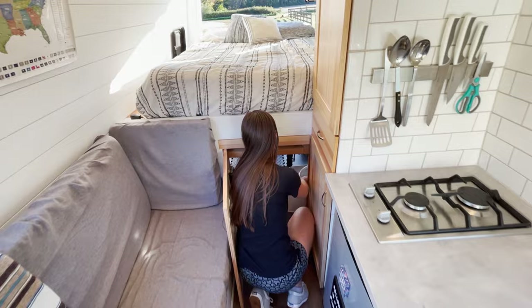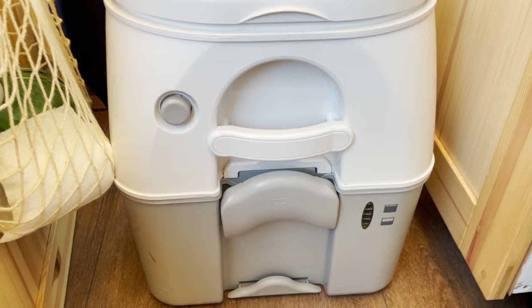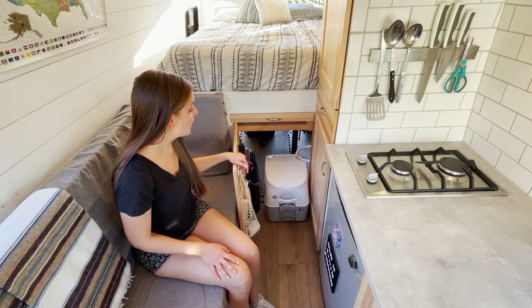This is our portable toilet. We try to use it for emergencies only — solids only. Most of the time we're using public restrooms, port-a-potties, stores, things like that. But we do use this when we need to.